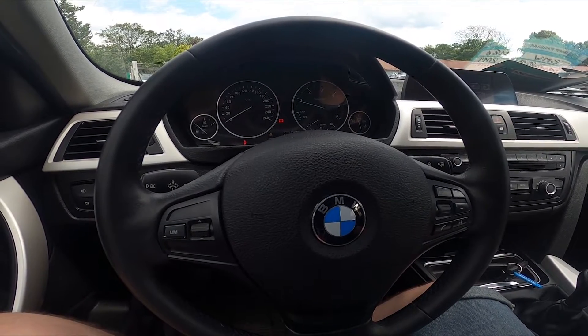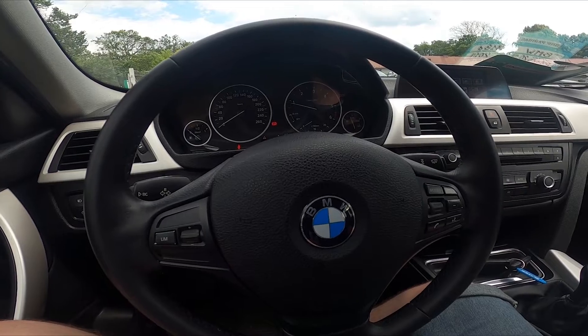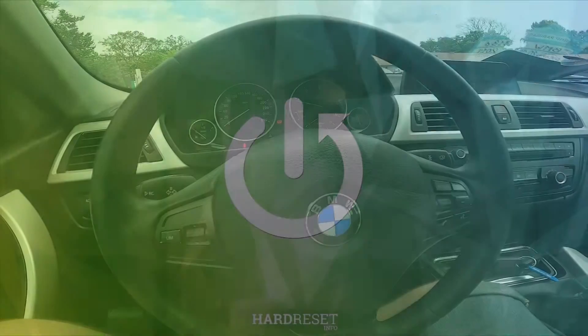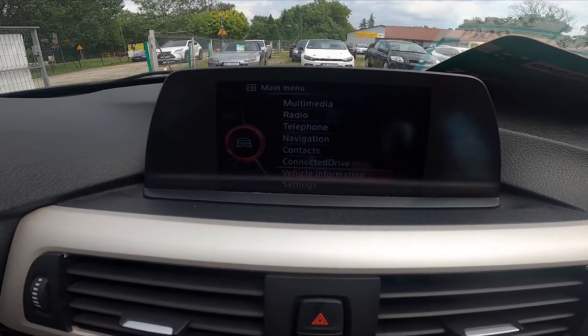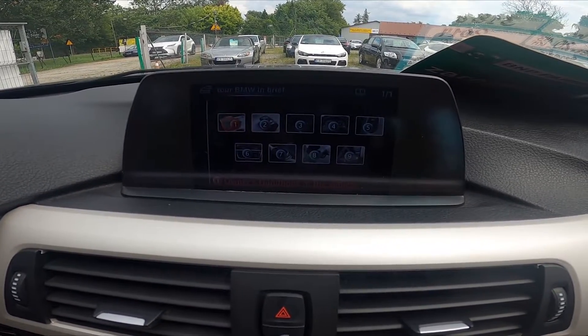Hello, today I'm in a BMW Series 3. In this video I'll show you how to check the Owner's Handbook. To begin, let's take a look at the screen display and go to vehicle information. Enter with reference and now we can search for the Owner's Handbook.